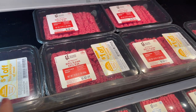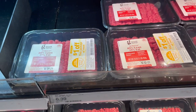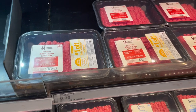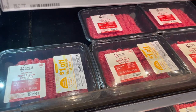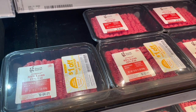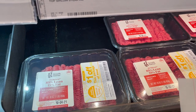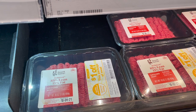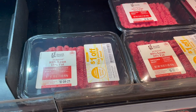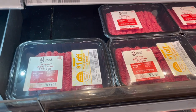Check your Checkout 51 app — there's a $3 off a $10 meat purchase. I'm picking up two Good & Gather ground beef packages. These are priced at $6.39, so two for $12.78. With a $1 off coupon at the register, I'm paying $10.78, then submitting $3 back to Checkout 51 — making it just $7.78 for both packages. Meat prices are going up but there are still ways to save.